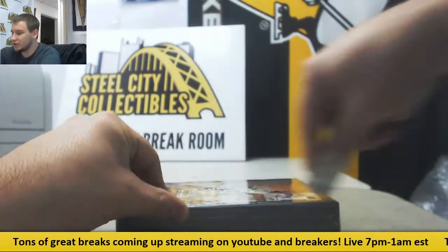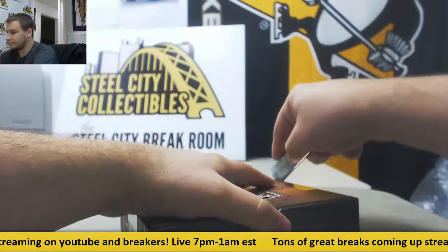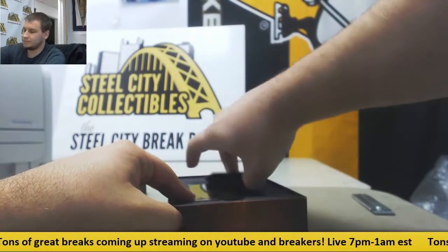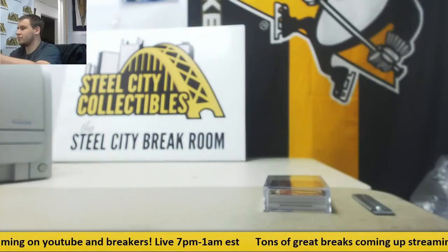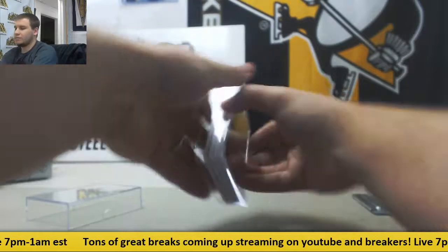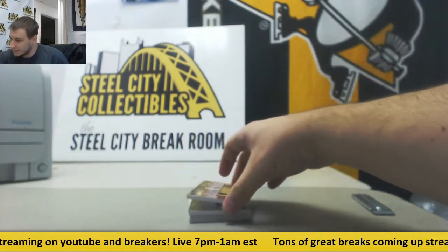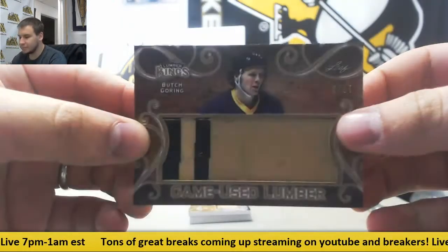Now we'll move on to Lumber Kings, because you're going to see all stick relics in here. We have number 617, Butch Goring. That's a game used lumber.